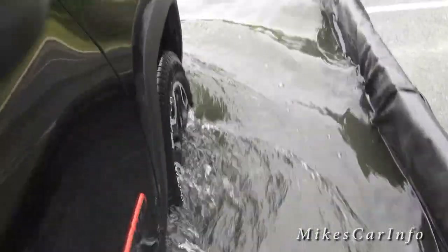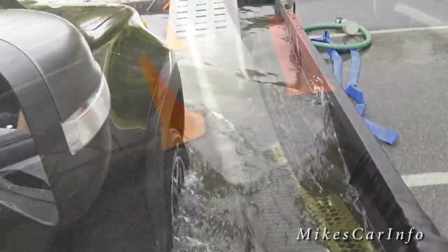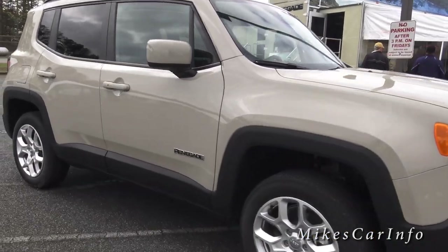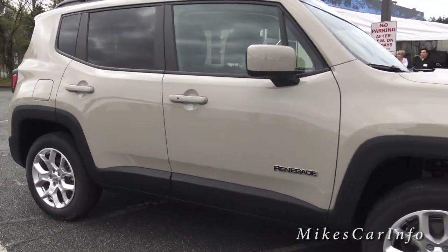I thought that was really neat — the shocks actually adjust to your driving conditions completely mechanically, inside the strut. You don't have to do anything; it's not an electrical system at all.